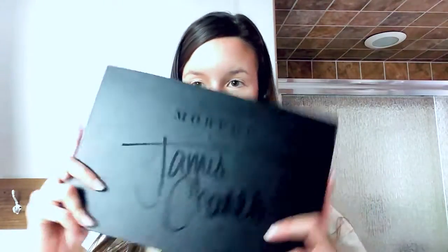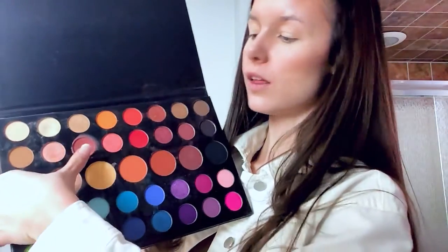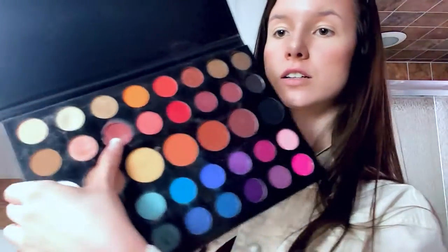For my blush, I am actually still using the Morphe by James Charles palette. I use this shade right here for my blush, and I just take my brush and apply it right here.